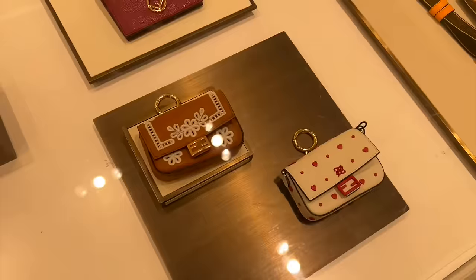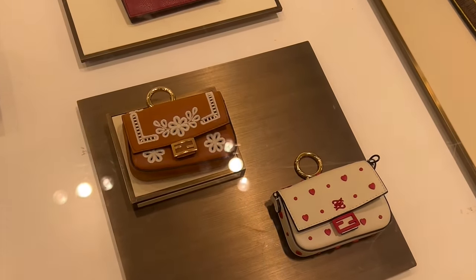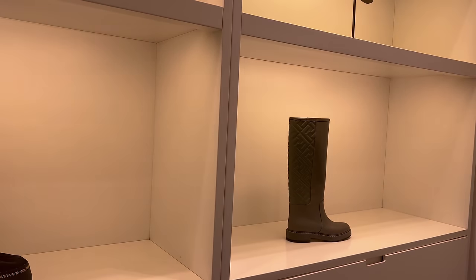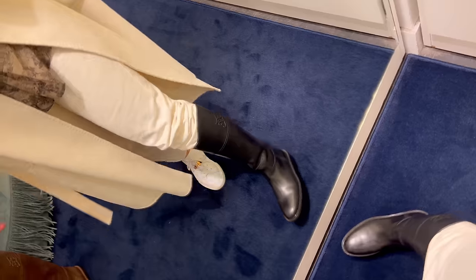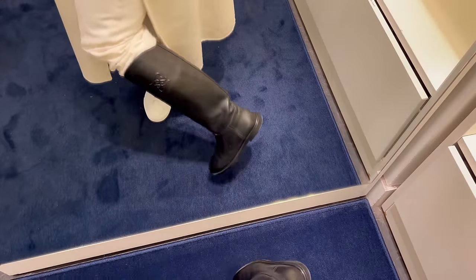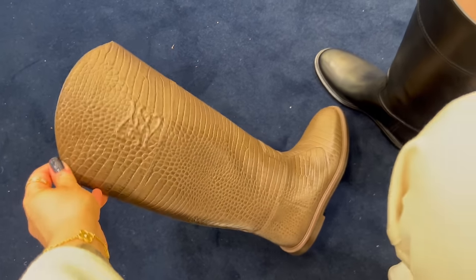Next stop is my favourite — Fendi! Guys, they have my nano baguette in caramel. Absolutely love these boots and the colour, and they're 50% off, but they don't have my size — only 36. Who remembers these? They have them, guys, in my size! They also have these — remember, I tried the exact same ones in Selfridges last year and I wanted to buy them.